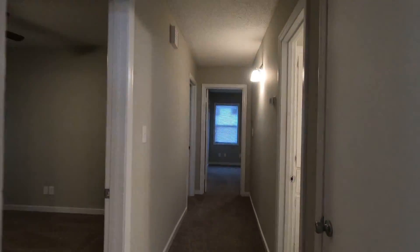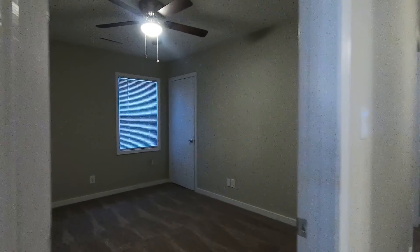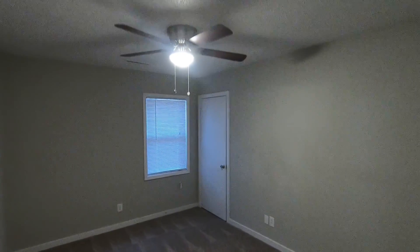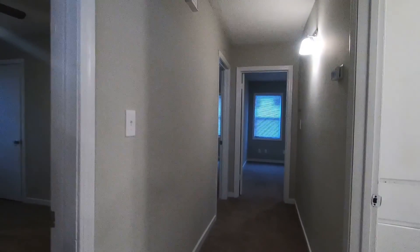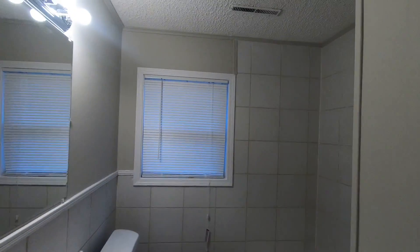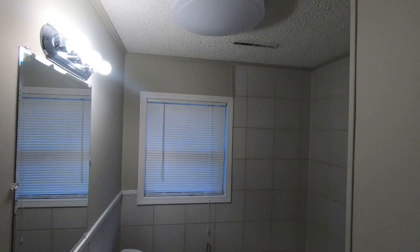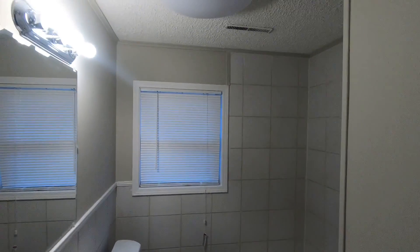Here we see we've got a bedroom. All new carpet, central heat and air — all new heat and air equipment. We've got a bright, shiny, clean bathroom with a tub, new commode, new sink, new fixtures.